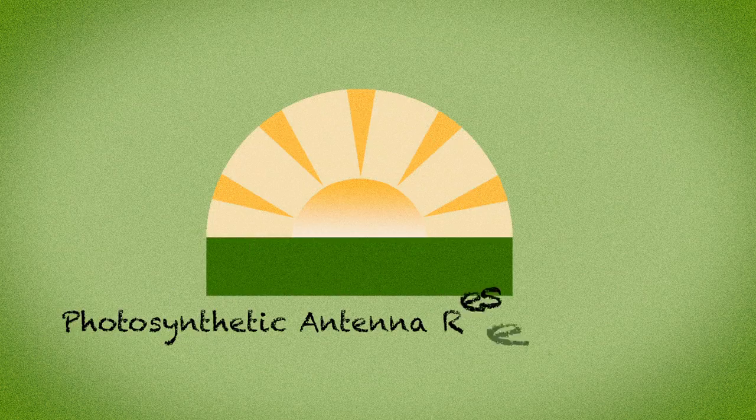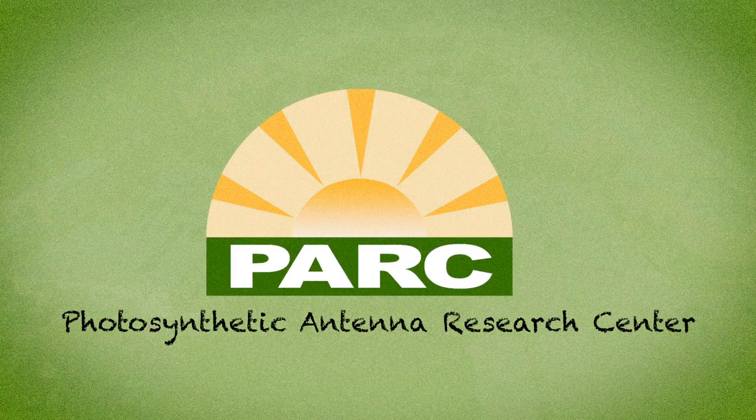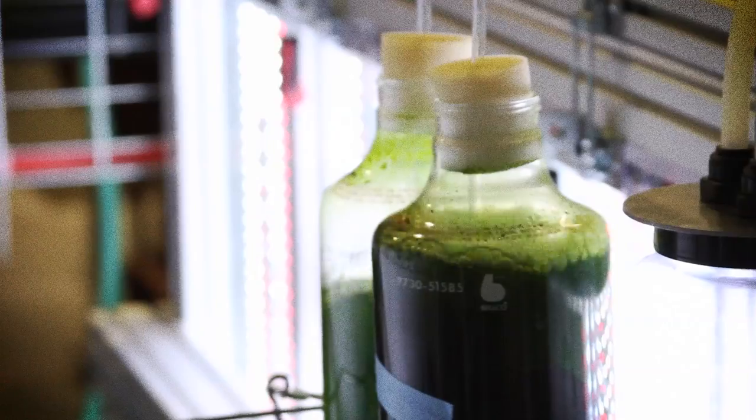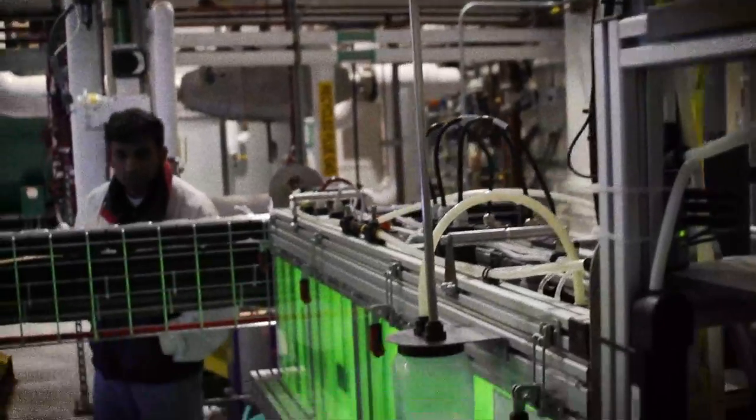The Photosynthetic Antenna Research Center, or PARC, is a group of 11 universities and national labs dedicated to the research and study of photosynthetic antenna systems. PARC's area of research is, as the title says, the antenna system — the light-gathering complexes that are found in natural photosynthetic organisms. We're use-inspired fundamental research.